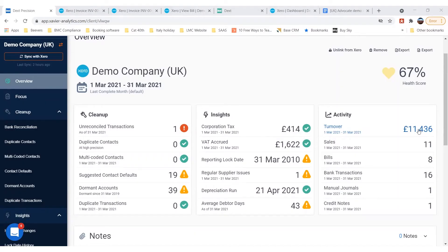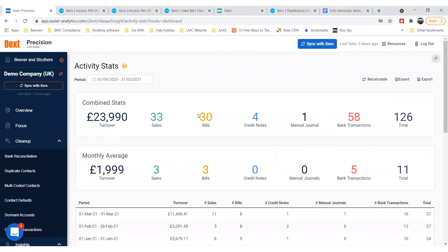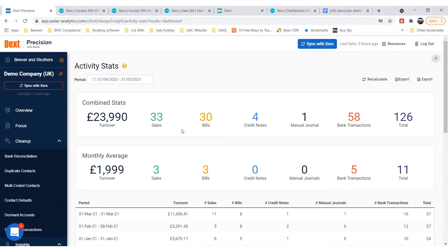The key thing we would do, particularly if we're going to be quoting for bookkeeping work, is look at the activity stats over here on the right-hand side. If I drill into these, this is the key screen we use when quoting for clients, because we quote on a transaction volume basis. I can see for the year ended March there are a number of sales and purchase invoices and transactions that need to be dealt with, and that would inform our pricing decision.